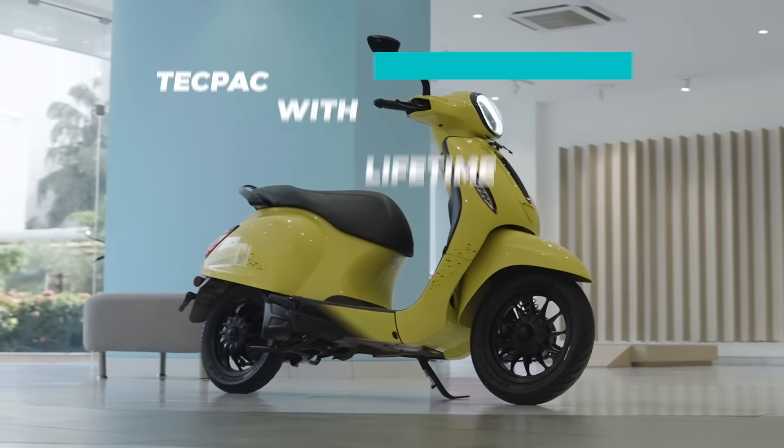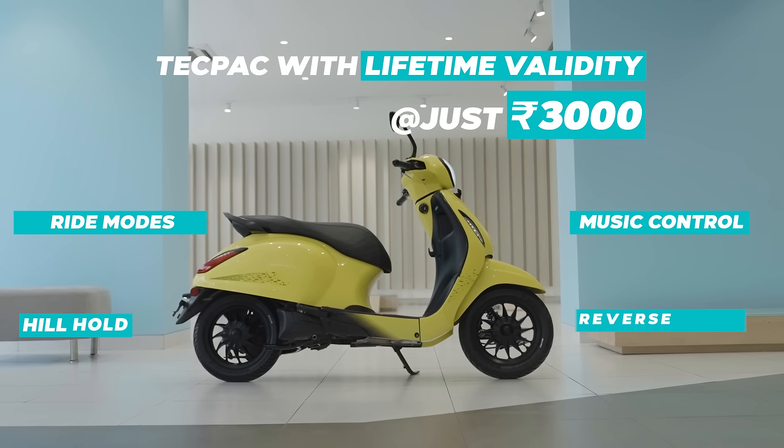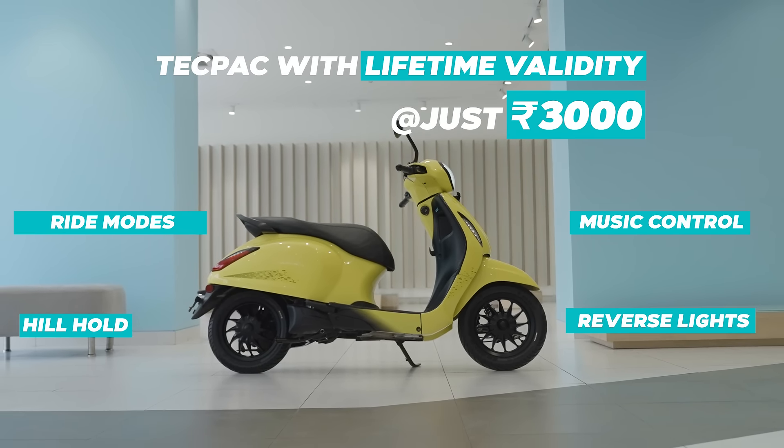Want more? For 3,000 rupees, the Tech Pack subscription gives you a host of additional features like ride modes, music control, hill hold, reverse assist, and many more.